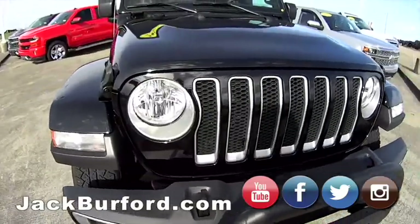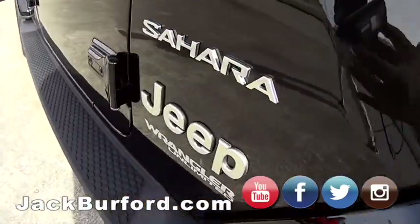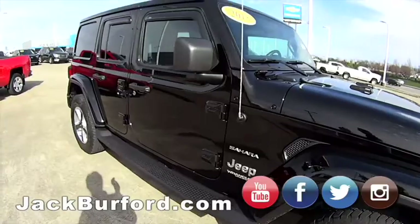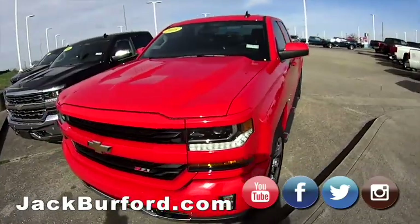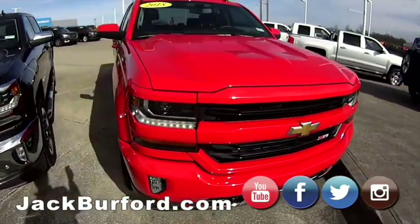My favorite is the 2018 Wrangler — I'm a Jeep guy. That's a sharp one. It's a Sahara package, I believe. Yeah, four-door, super low miles on that one — I think it's only got like 18,000 or something like that. That's nice. 2018 Z71 1500 — super sharp truck as well, got the premium wheels on it.